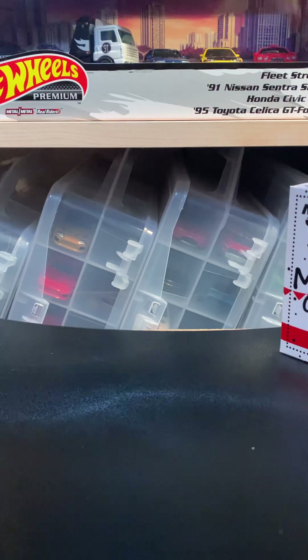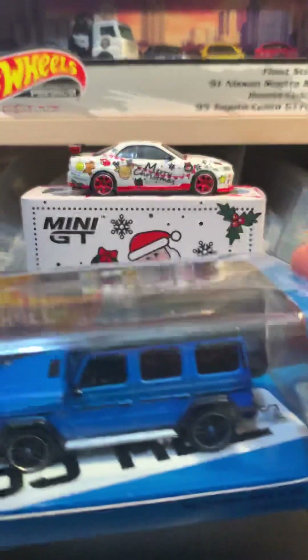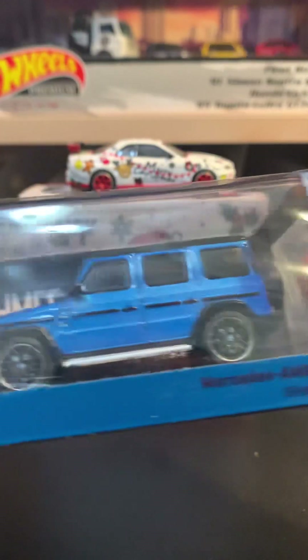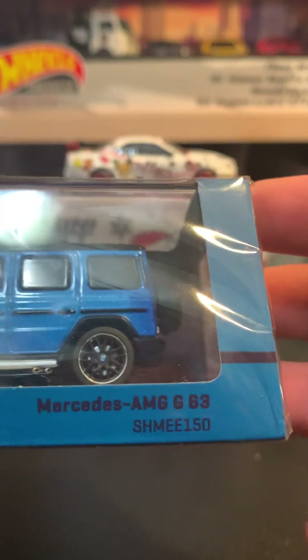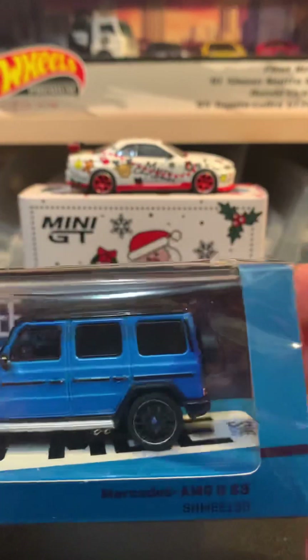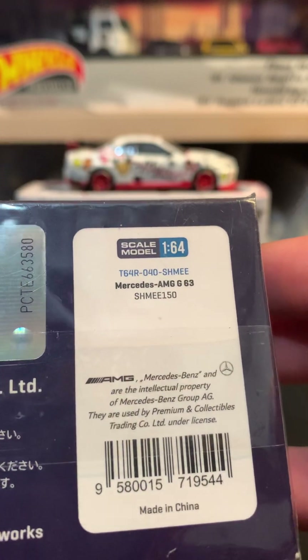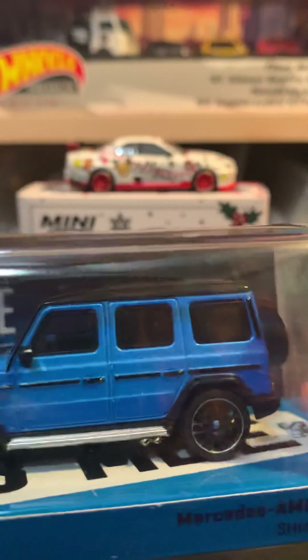Then we have some more Tarmac Works here — this is a Tarmac Works collab 64. This is a Mercedes AMG G63, the Shmi 150. I don't know what the Shmi 150 is; I just thought it was a really cool G-Wagon. I actually have another G-Wagon on the way I'll show pretty soon. It's a really nice one in blue metallic — or it doesn't really say the colorway, but it's nice and blue.